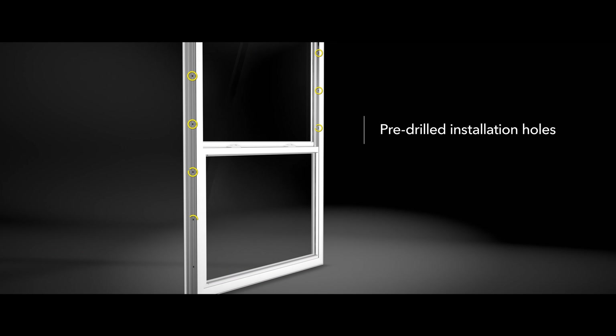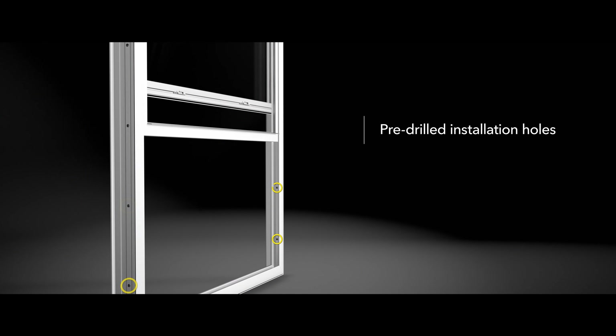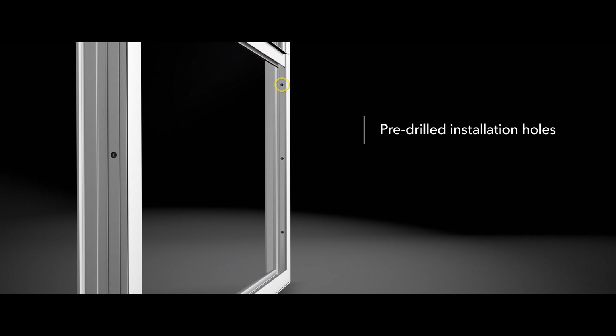Once the manufacturing process begins, we pre-drill the fastener holes for installation. This is a step that a lot of window and door manufacturers will not do because it can slow down the manufacturing process and it's an area where you can make mistakes. But at Pella, we've invested in automated systems and machinery that are capable of pre-drilling the installation holes exactly where you need them.